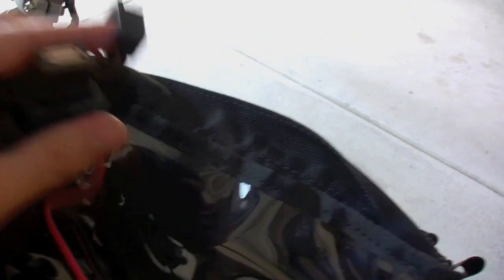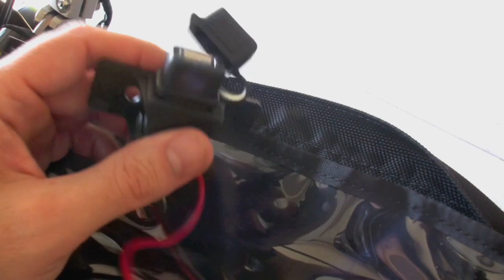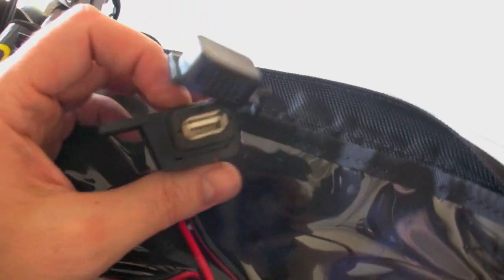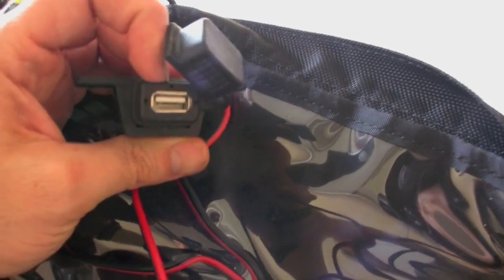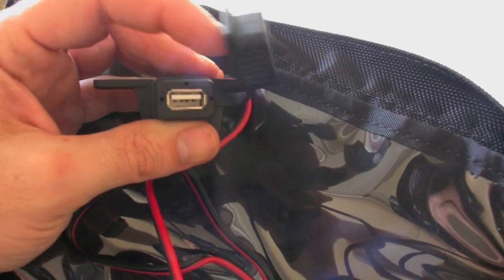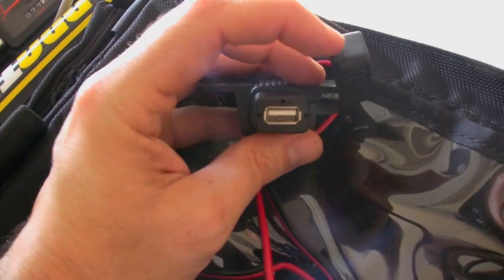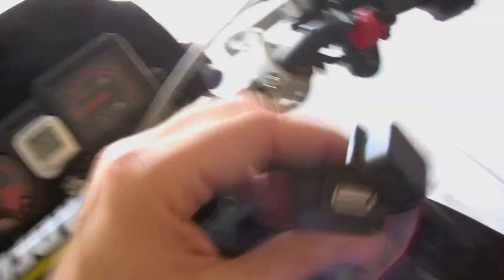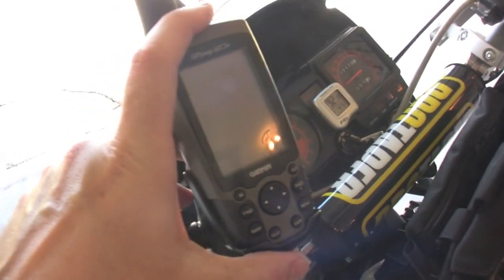One more thing we're still waiting to wire up is this USB port — 5 volt, it goes from 12 to 5 volt. I realized my GPS, my cell phone, and two of my cameras all charge off this type of outlet, so I thought why not mount this somewhere in the dash. It's a bit more modern than the standard cigarette lighter adapter. Speaking of electronics, we've got our Garmin GPS. I'm still having some troubles loading the maps onto it, but we've got it mounted with a RAM mount to the handlebars.